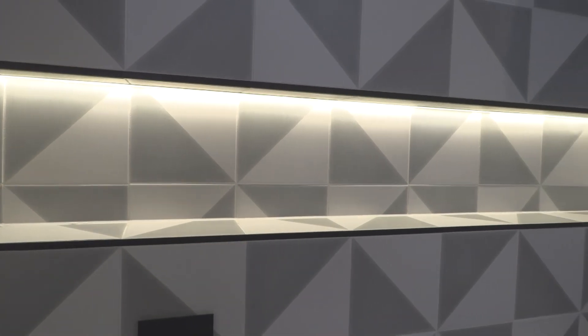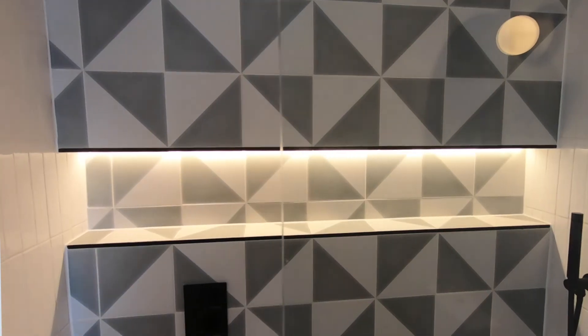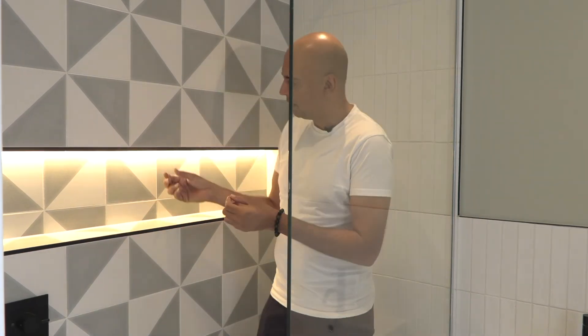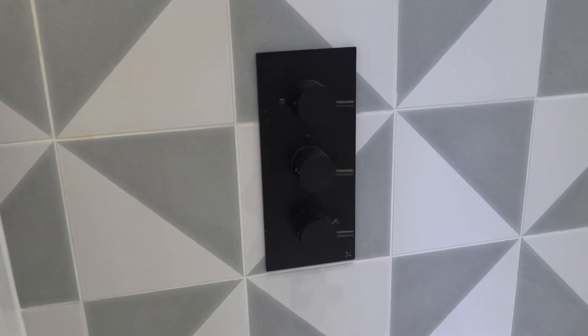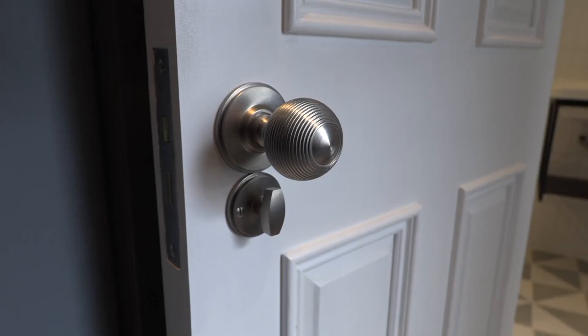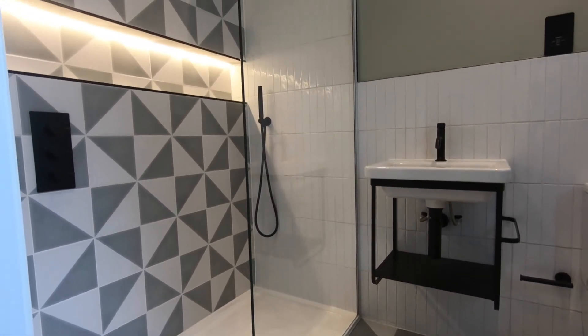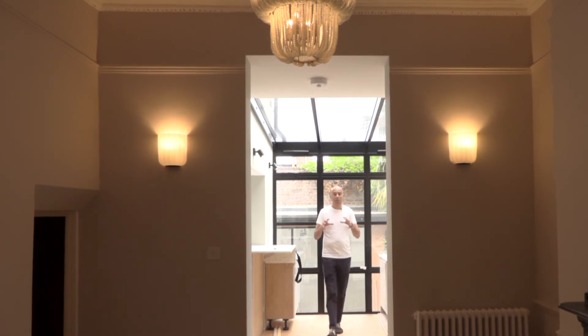It's a mix of the tiles, the radiators, the glass, the basins — everything just comes together so nicely to create what I would call a very cool bathroom. The quality of the finishing here — the silicone all around the showers — is done to the highest standard. As a bespoke developer, you can literally touch and feel how we've developed this home.